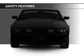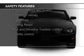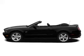Safety was made a priority with these features: fog lights, side airbags, brake assist, traction control, stability control, and a passenger airbag.